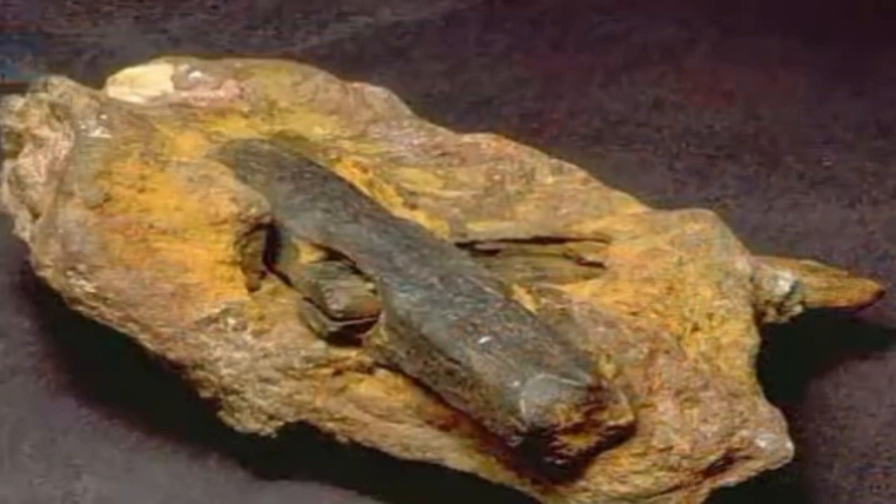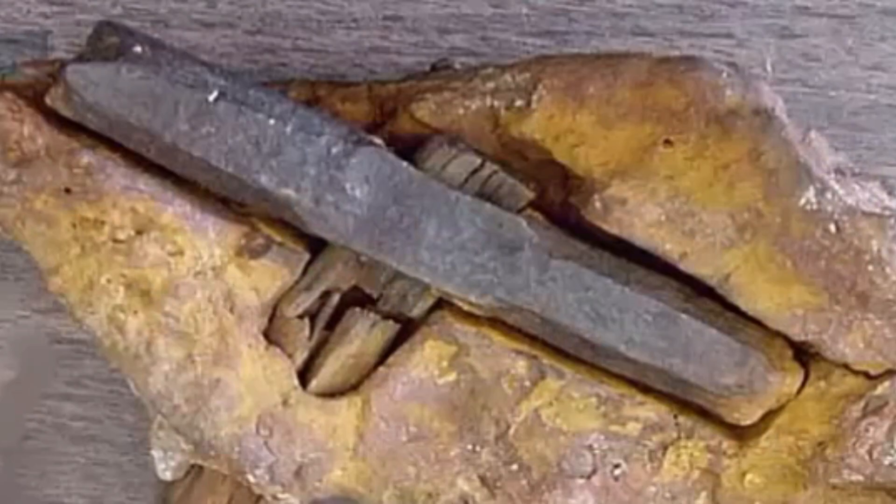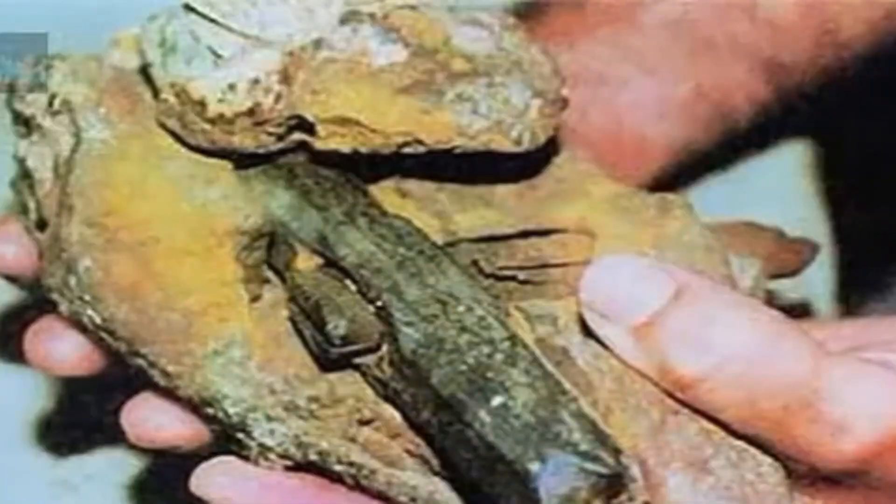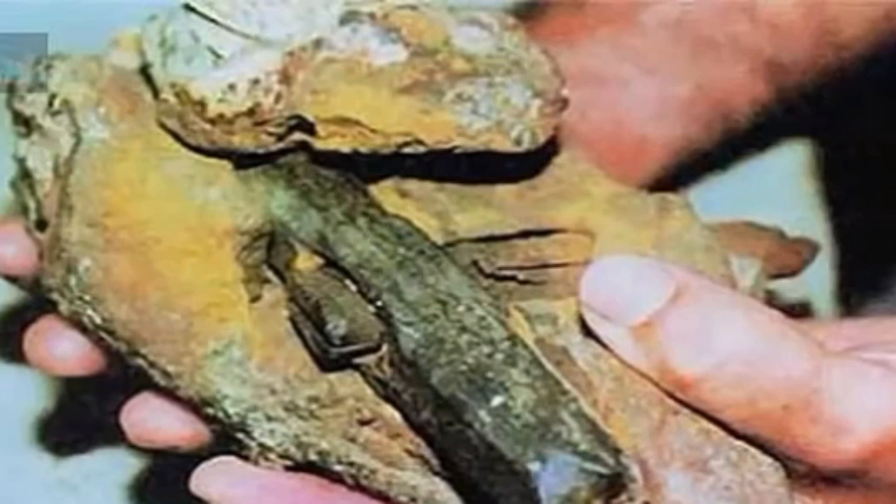Though the rock was found in 1936, the hammer inside wasn't fully uncovered until 1947, when their son broke the rock and realized what was attached to it — an iron-headed hammer. The first mystery had arrived, and there is a lot more to it. Let's unravel the enigma and mystery behind what is known as the London Hammer.